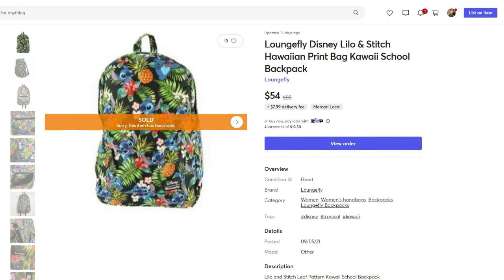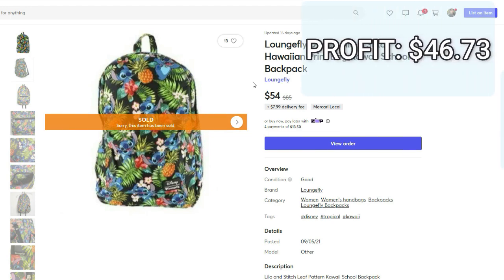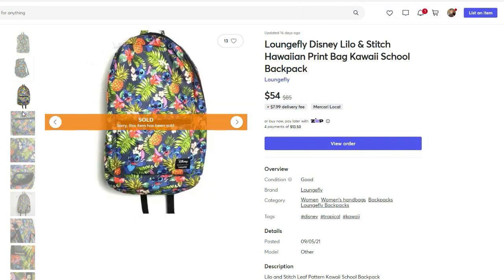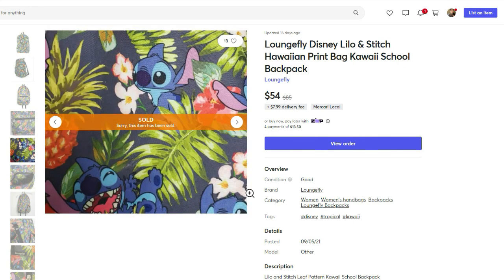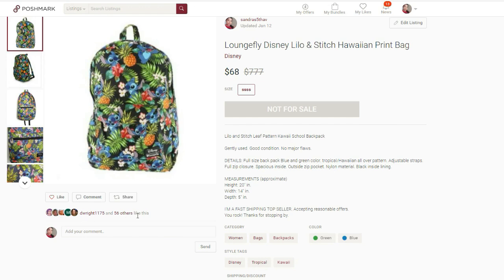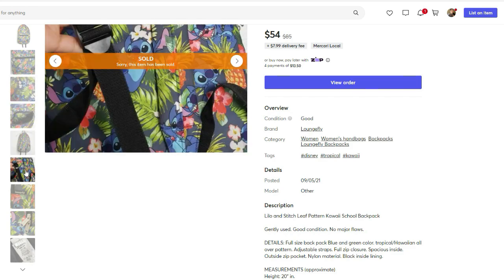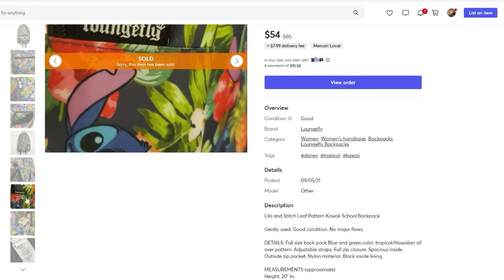This next sale was definitely worth the wait. It was a Mercari sale — this Loungefly Disney Lilo & Stitch Hawaiian backpack. It sold for $54. My cost of goods was $0 because this was actually my daughter's from years ago. My final profit was $46.73 and the days listed was 129 — over 4 months. I'd never had an item get this much attention; it got 56 likes on Poshmark. I was sending offers from all price ranges with free shipping but no one was buying. I started the bag at $85 and slowly dropped the price until someone finally bought it on Mercari. I guess people love Lilo & Stitch but they're not willing to pay up for it.